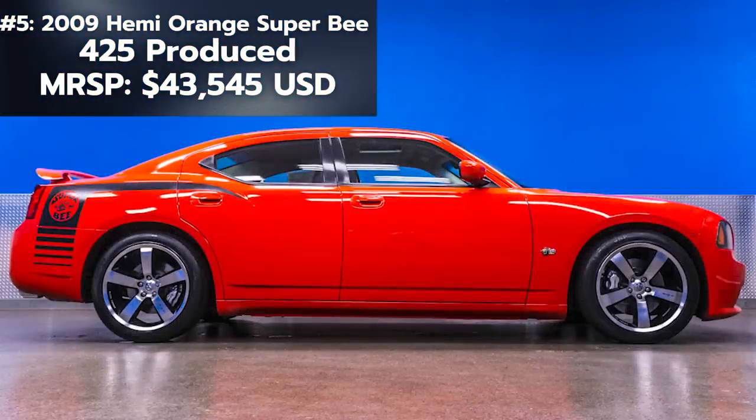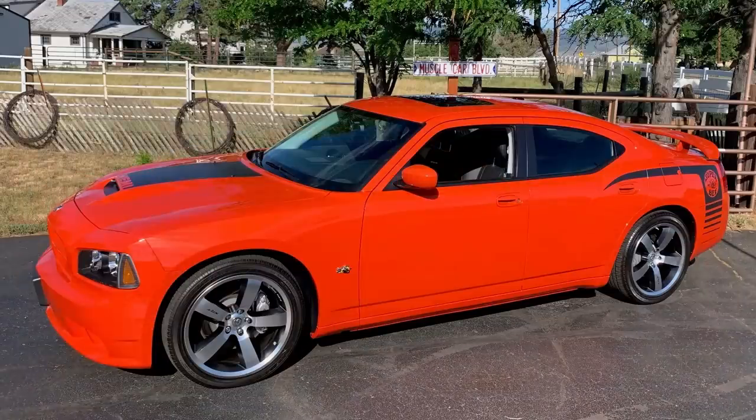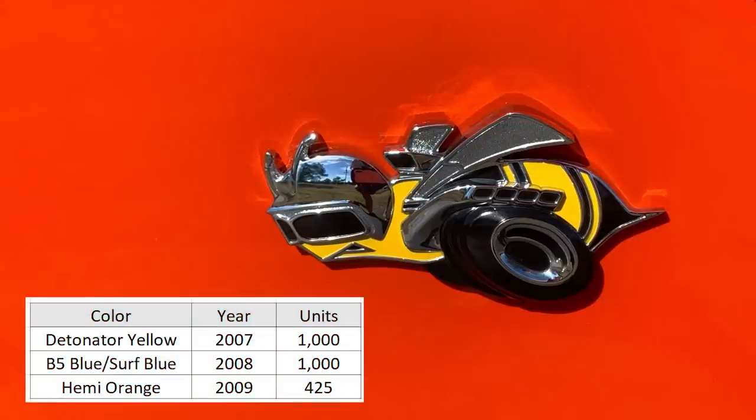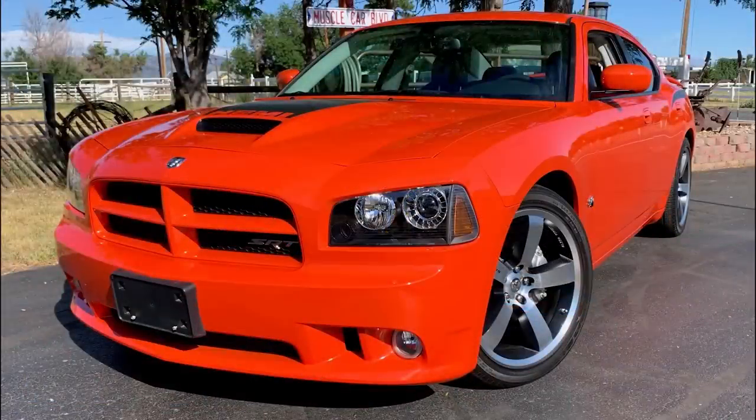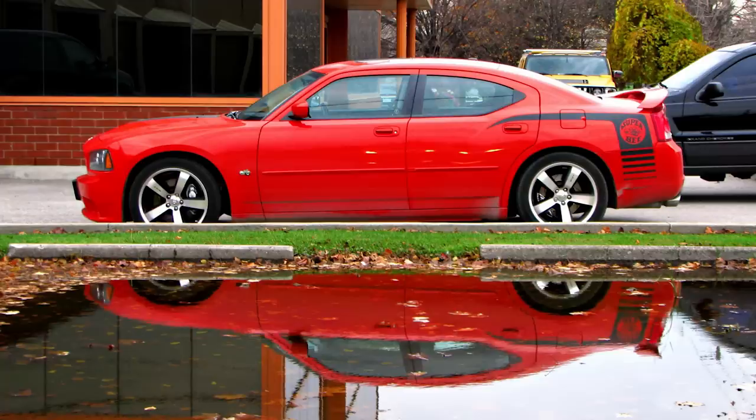2009 was a special year because next on the list is the 2009 Hemi Orange Super Bee. Dodge had one each year based on the SRT8 from 2007 to 2009 for a total of 2,425 Super Bees, but the Hemi orange is by far the most limited at just 425 made for 2009. MSRP was around $43,500 — roughly $5,000 more than a regular SRT8.